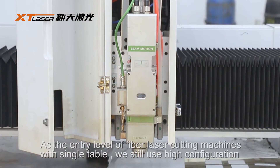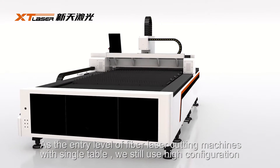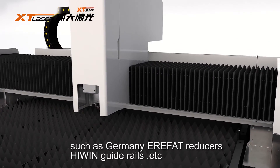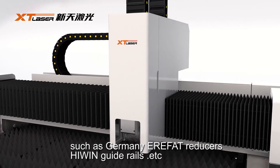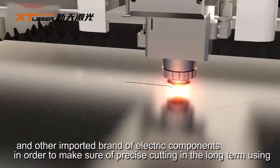As the entry level of fiber laser cutting machines with a single table, we still use high configuration, such as Germany air flight reducers, having guardrails, and other important brand electric components.